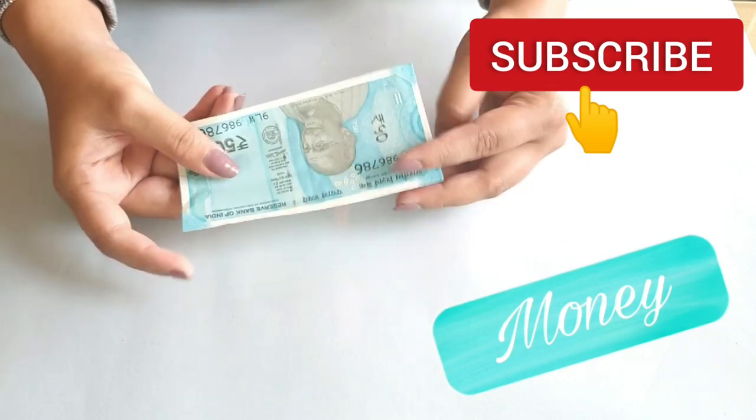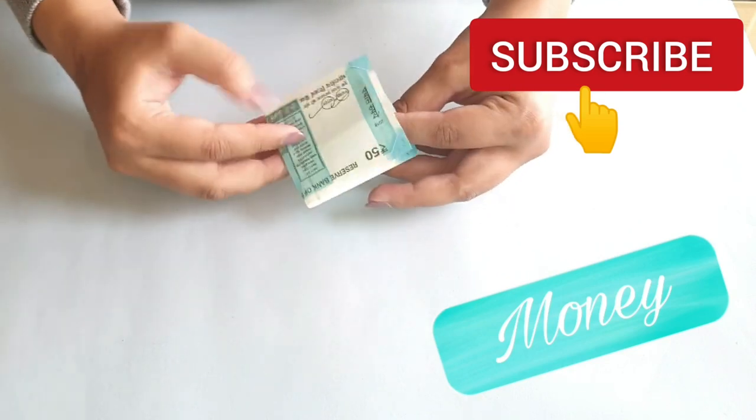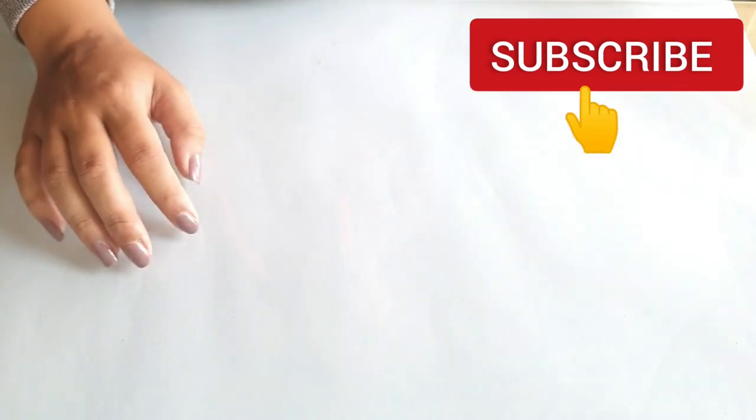Next is some money. Now everybody is going digital, but nothing is better than keeping a little amount of money with you. Not more than 50 bucks is more than enough.